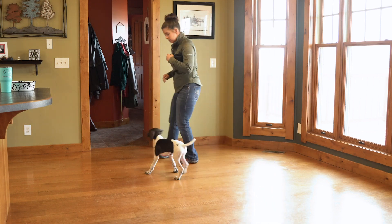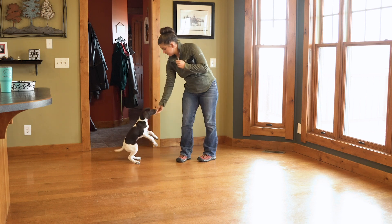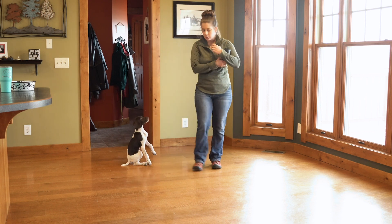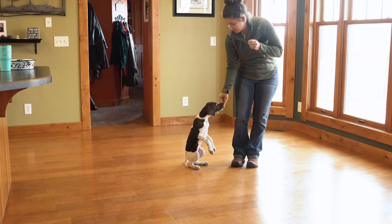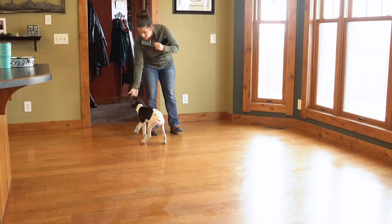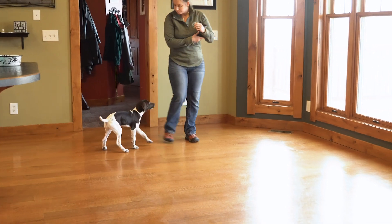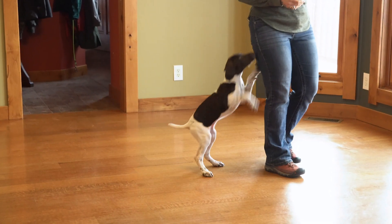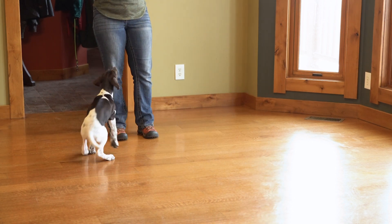Moving around a little bit — once she touches my hand, she gets fed. Now she does know that a lot of times treats do come from my hand, so that could be part of why she's doing a really good job of coming in, touching my hand, then getting that reward, but I'm not baiting her. Good. We're not going to reward any of the jumping up — we're just pretty much ignoring it at this point.